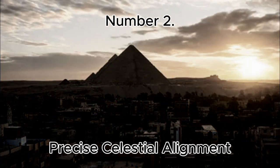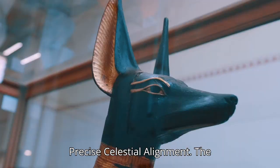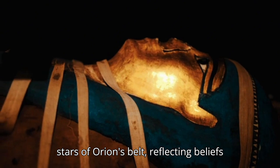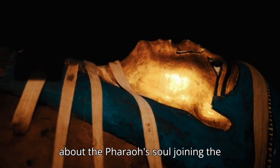Number 2: Precise Celestial Alignment. The pyramids align almost perfectly with the stars of Orion's Belt, reflecting beliefs about the pharaoh's soul joining the heavens.